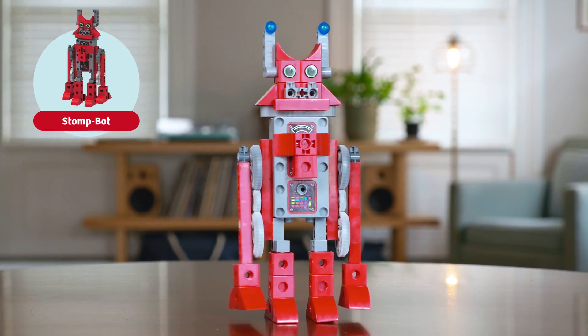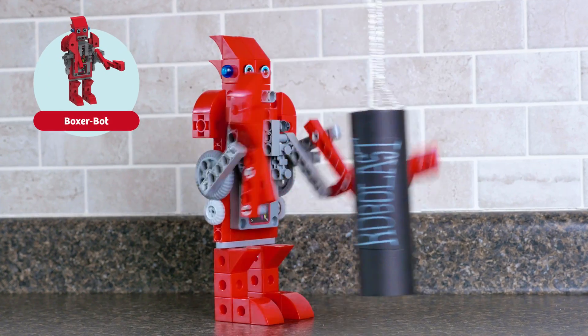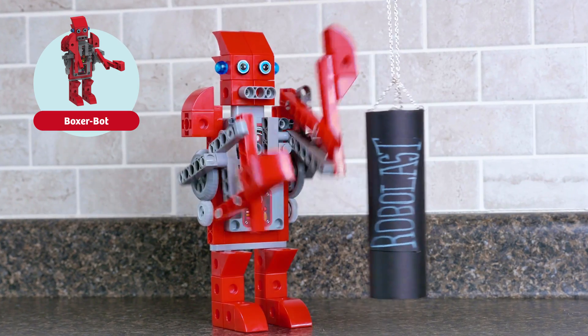Give Jogger Bot the momentum to run. Get Stomp Bot stomping forward. Fix the timing on Slider Bot's legs. And help Boxer Bot get his arms swinging smoothly.